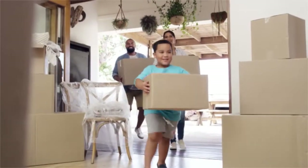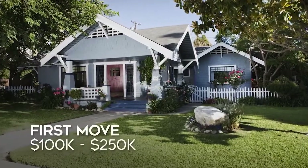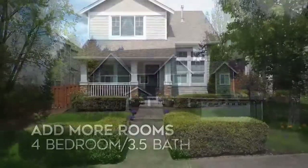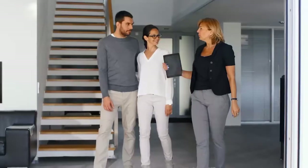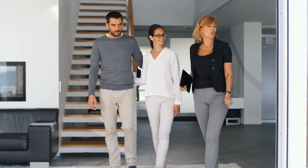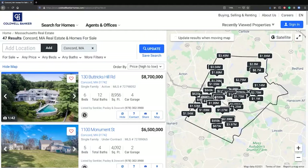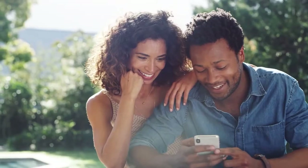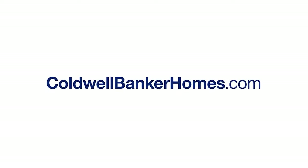We all have different reasons for moving. You're making a first move or a forever move. A move to add more room or one to have less. Your Coldwell Banker agent knows about moves. Whether you're looking for the smartest way to sell your home so it sells faster and puts more money in your pocket, or need help finding the perfect home before everyone else, we're ready to guide you. Make the first move. Visit coldwellbankerhomes.com today to get started.